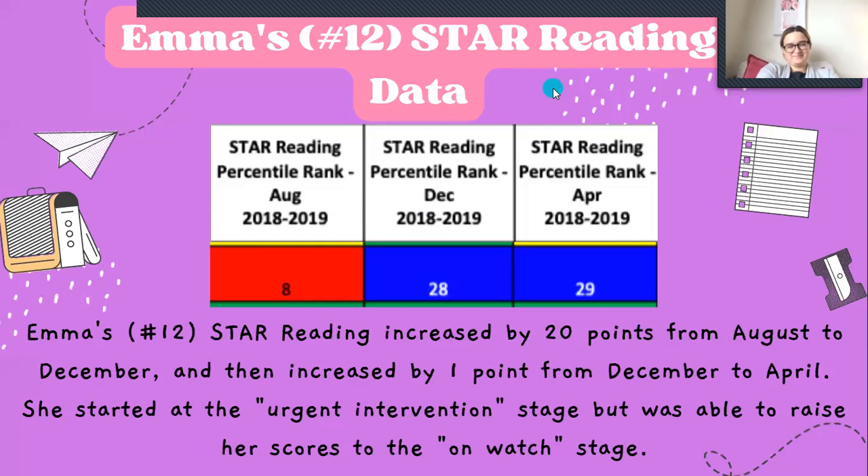For her STAR reading data, she started at an 8, which is very, very low for her level — it was at urgent intervention. The parent expressed concern about failing, but Mrs. Hogan reassured her: your child is not going to fail, we are moving her up. She moved up from an 8 to a 28, which is absolutely amazing — an increase of 20 points — and then increased by one more point. She is still currently at the on-watch stage, but we are working with her in class and in special classes to help her improve.